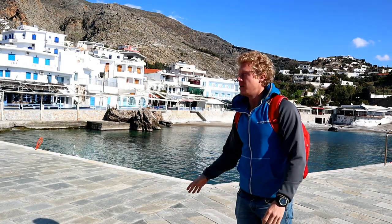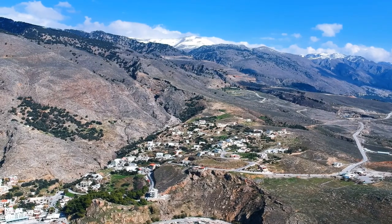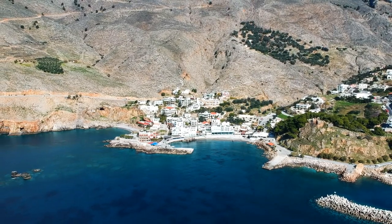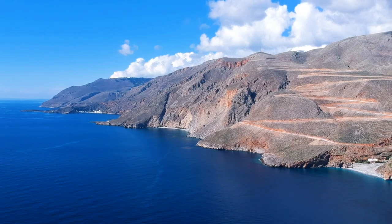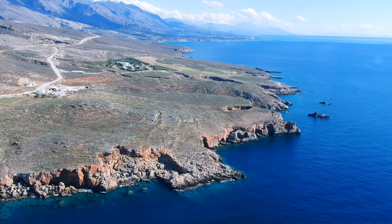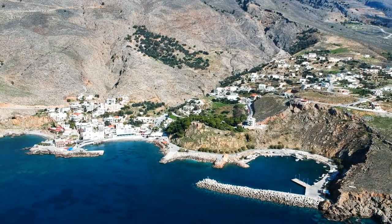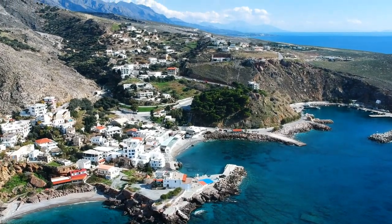The drive over here was really incredible, and this little town is also really incredible. Hora Sfakion is located by the coast in between the mountain region of Sfakia, and there are only 265 people living in the town. It's a remote area with dramatic cliff formations. There are two harbors in the town — one where the boats of Agiaromeli come from. The boats also go to the neighboring island of Gavdos.